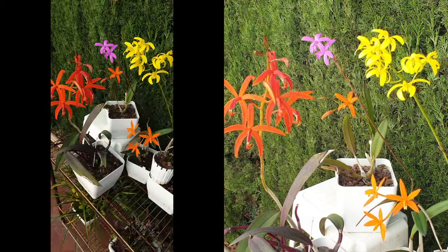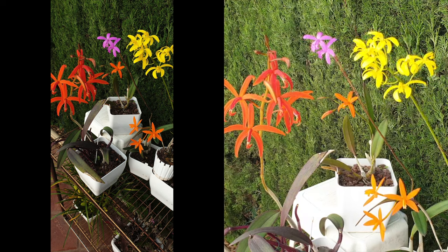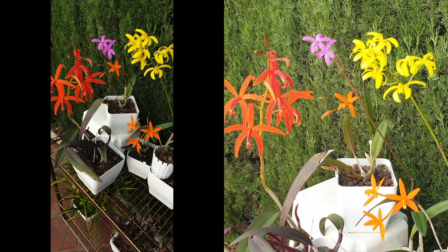While none of these orchids are fragrant, I cannot get enough of them and eventually hope to be able to collect every single species and primary hybrid that I can find.